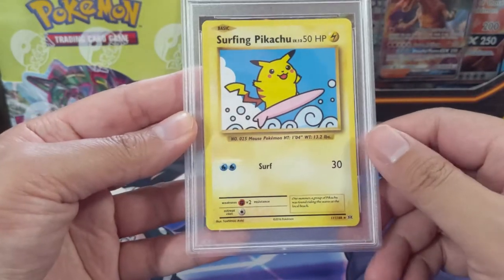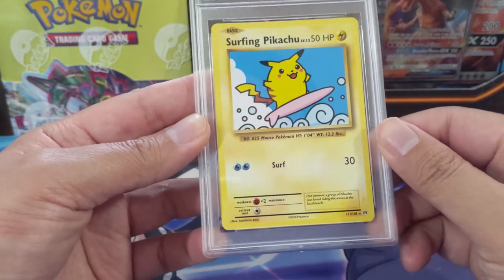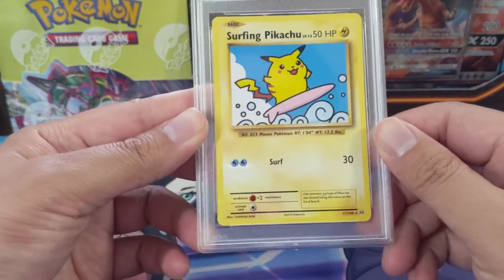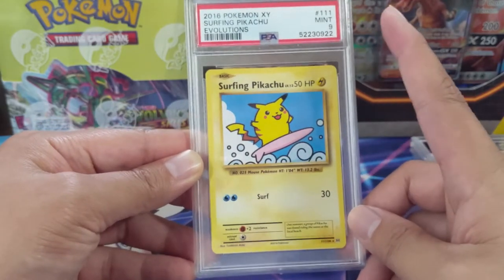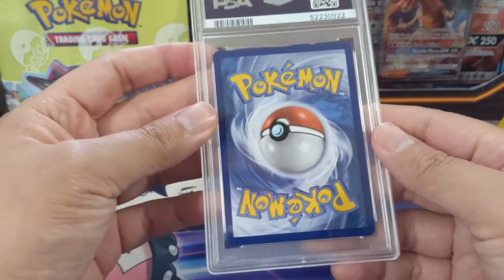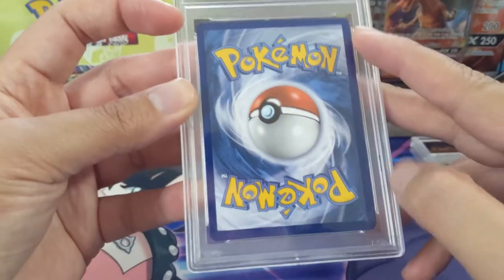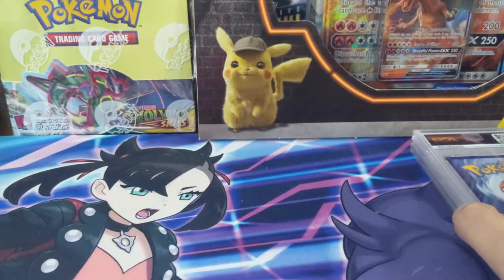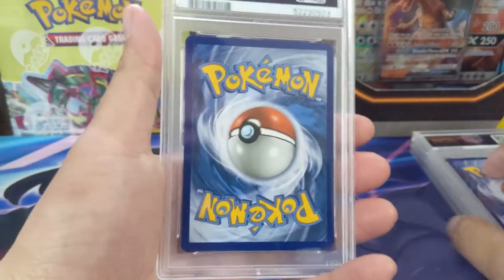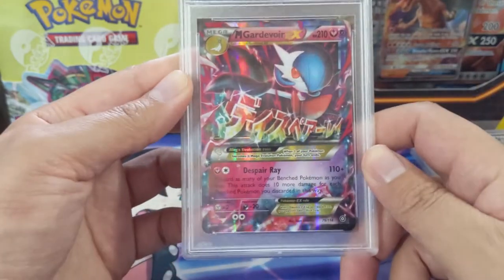Surfing Pikachu from Evolutions — a secret rare and pretty cool card, but when you submit these you better be confident you'll get a 10 because the nines aren't worth much. Unfortunately we did get the nine. I see some minor dots — probably three of them — and that's enough to bring it down to the nine. A little disappointing, but understandable.